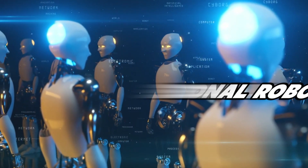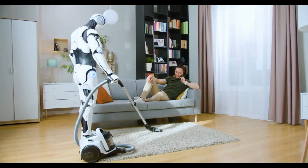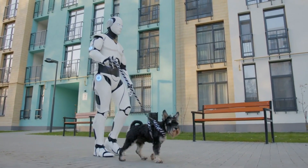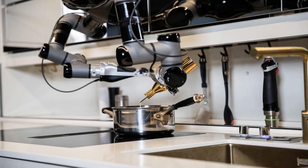Today, we're diving into the top 10 personal robots that are revolutionizing the way we interact with technology. From cutting-edge AI companions to innovative household helpers, these robots are changing the game. If you're ready to discover the future of personal robotics, buckle up and join us as we count down the top 10 personal robots you should buy now.